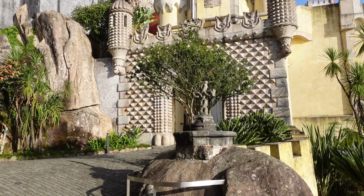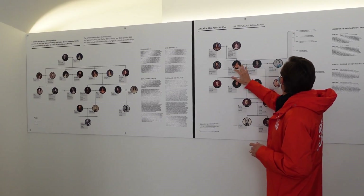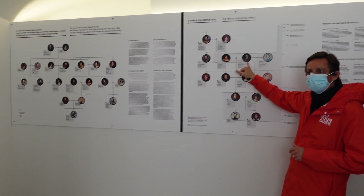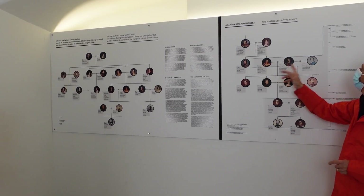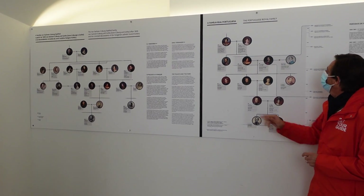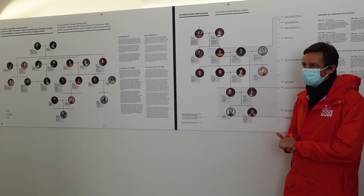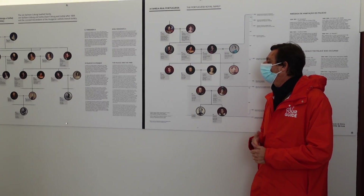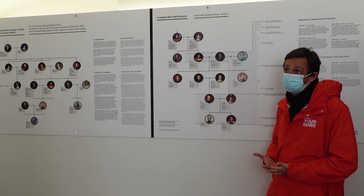The people that we are concerned with are this couple. This is Dona Maria. This is Ferdinand. They had eleven children, but as you can see, only four survived.